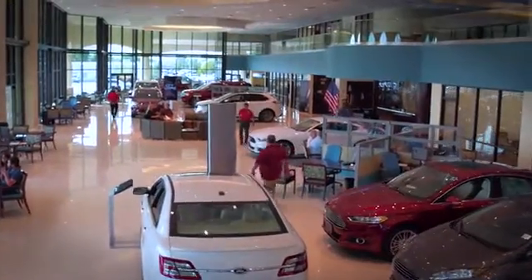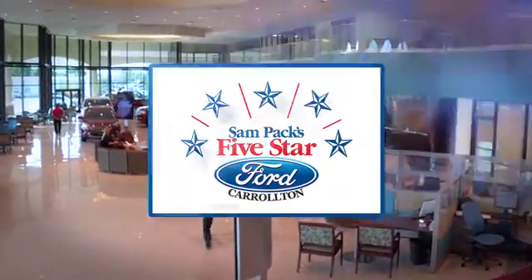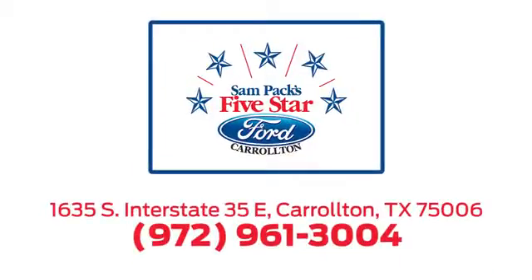For the entire car buying and ownership process, Sandpac's 5-star Ford Carrollton is here to help. Call, click or stop in today. We're located at I-35E and Crosby Road in Carrollton, Texas.